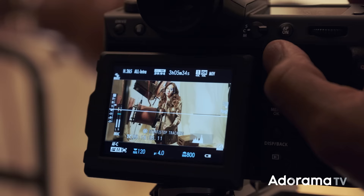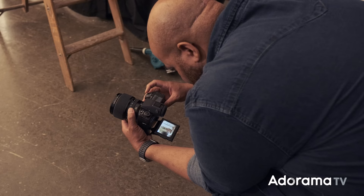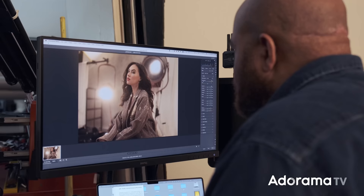The eye detection autofocus worked flawlessly for me, and subject, animal, bird, automobile, motorcycle, airplane, and train autofocus has been added as well. I personally found the eye autofocus was tracking perfectly, and when shooting with their new GF 55 f1.7 lens, I was able to nail focus with no issues.